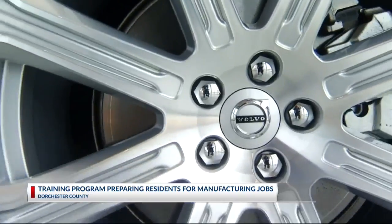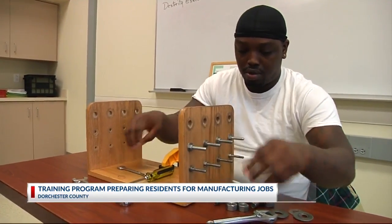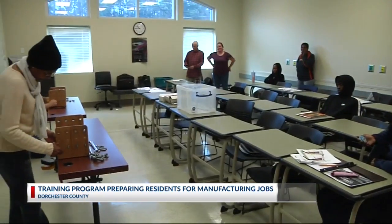It was originally developed with Volvo, Berkeley County, Trident Technical College, and other groups to give residents the basic skills they need to fill jobs in manufacturing that are now available across the Lowcountry.